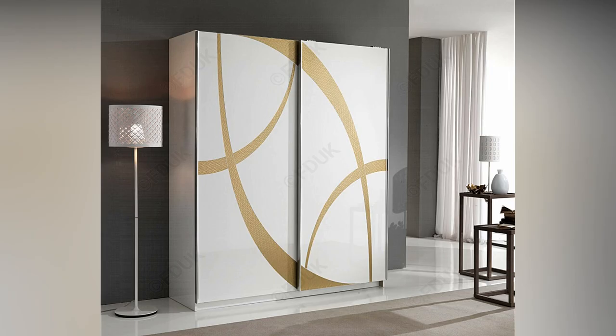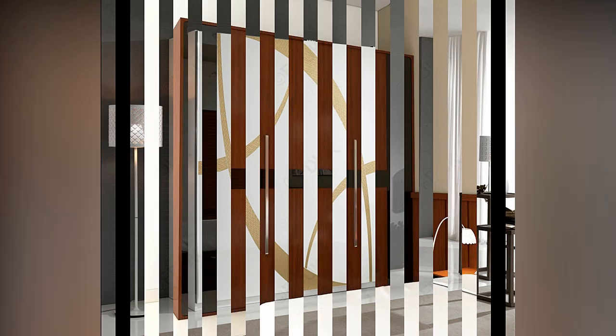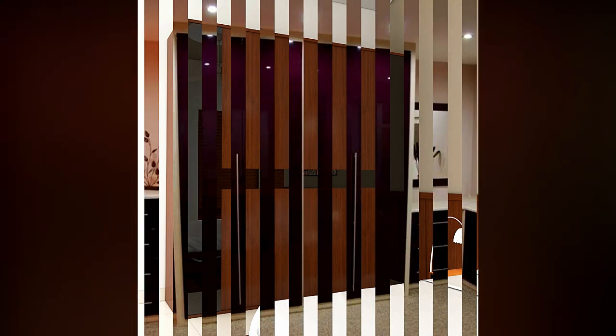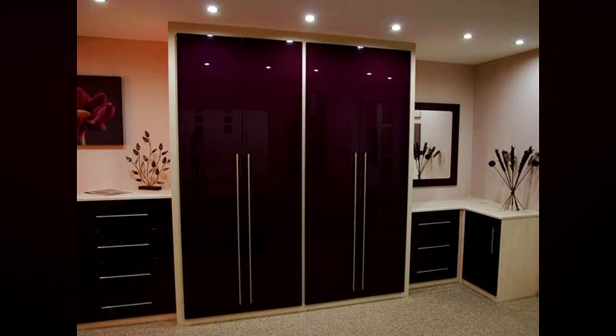The aesthetic beauty of a bedroom is not solely due to its decoration and design. Wardrobes or cupboards also contribute to the aesthetic beauty of the room. They provide more space for organizing large and small items such as clothes, bedsheets, and curtains.